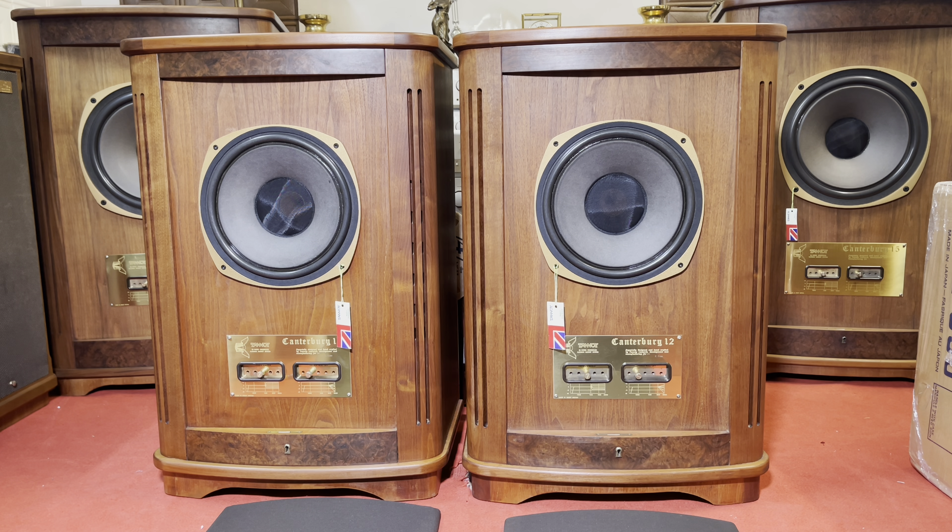Xin chào toàn thể anh em đam mê audio, cũng như anh em đam mê dòng Nataloi trên toàn quốc. Hôm nay em xin trân trọng giới thiệu đến quý vị một cặp Canterbury 12 của hãng Nataloi đến từ Anh Quốc. Cặp Canterbury 12 này với thiết kế hình thức rất đẹp và được sở hữu một chiếc bát đồng trục 500 aneco quý hiếm. Với bát đồng trục 12 inch, hay gọi là bát 30. Kích thước thùng rất dễ kê bầy, với chiều cao 90cm, chiều rộng 60cm và chiều sâu 43cm.